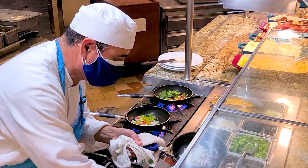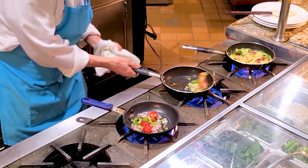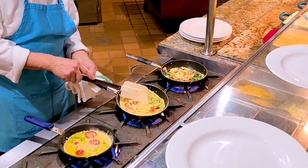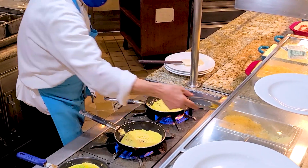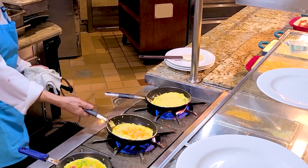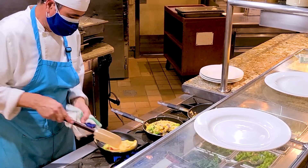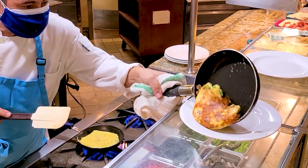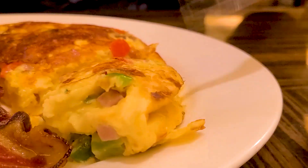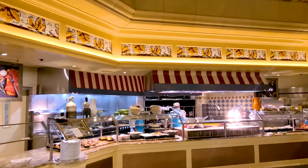After I had my fresh juice palate cleanser, it was time to hit the made-to-order omelette station. I had my omelette loaded with meats, veggies, and cheese. The omelette station had an ample amount of ingredients available. One more flip and my omelette is ready. I will say that the omelette was the freshest tasting thing that I had that day at the Bellagio Brunch Buffet.